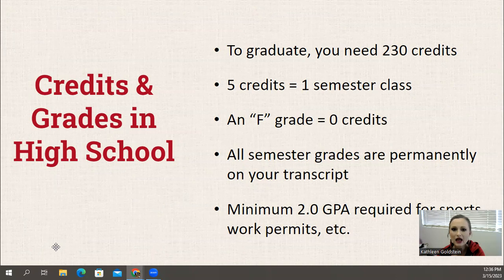A passing grade is A, B, C, or D, and that earns you five credits per semester. So for example, English 9 — taking first semester and second semester — would be a total of 10 credits, as long as it's a passing grade. An F is zero credits, so that would be a course the student would have to retake at some point to graduate.